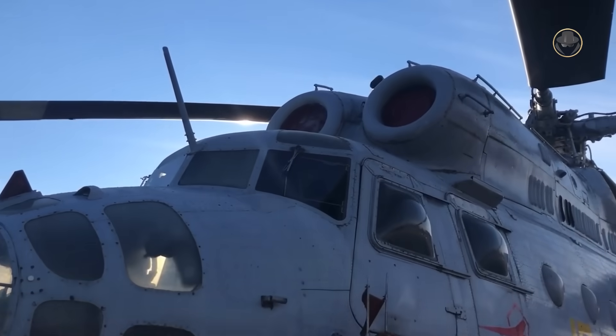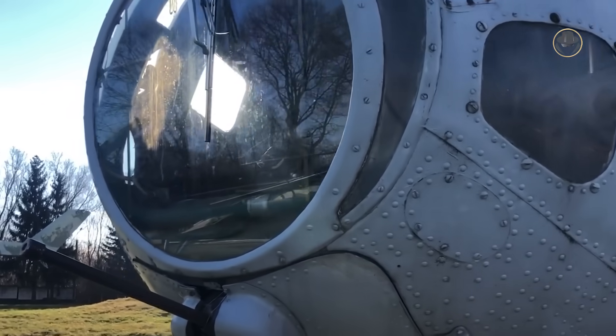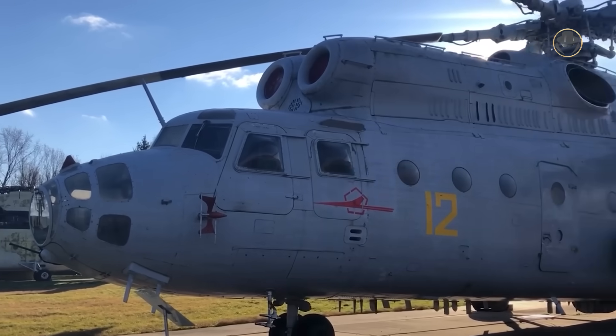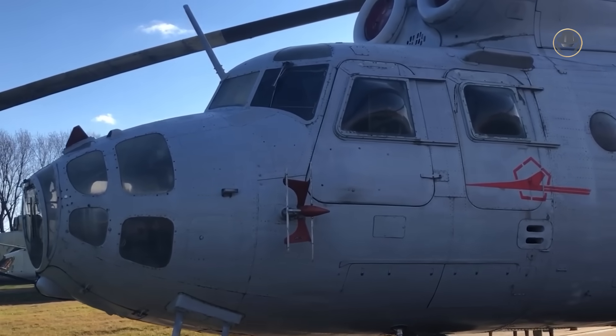Some Mi-6 were equipped with a 12.7mm machine gun on a limited-mobility NUV-1V mount at the navigator's position. This practice quickly proved its practical uselessness, as the weapon's horizontal aiming angles were only 30 degrees to the right and left, and the helicopters were mainly fired upon from the rear hemisphere.